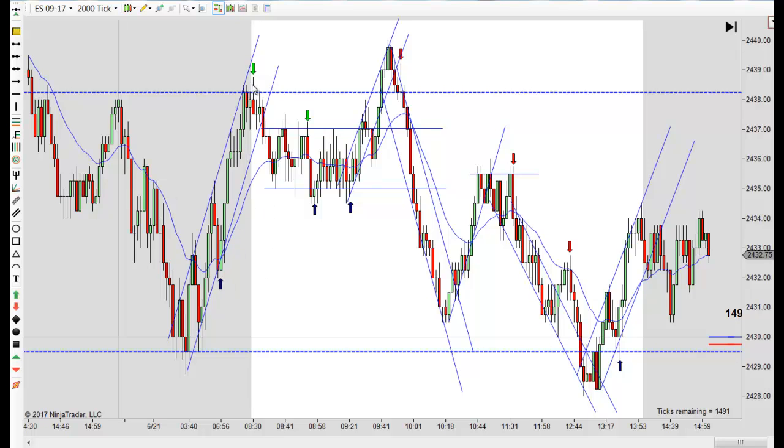Right after the 8:30 open, we had this correction and we just started going sideways. Whenever you get into the regular trading session and everything is still trading within the overnight low and the overnight high, that's a good indication that we're probably going to have a range day. It doesn't mean something can't change as the day goes on, but many times you're going to end up with a trading range.